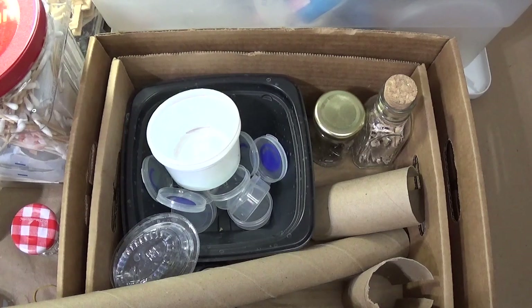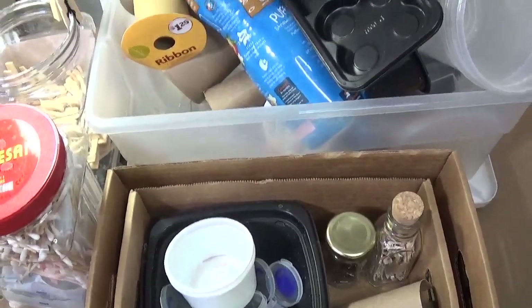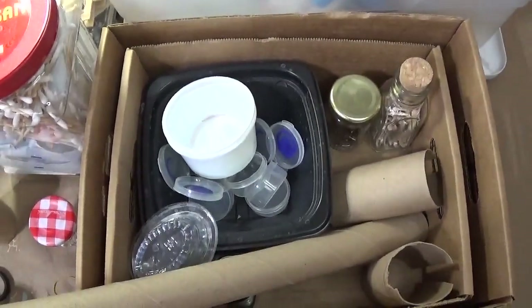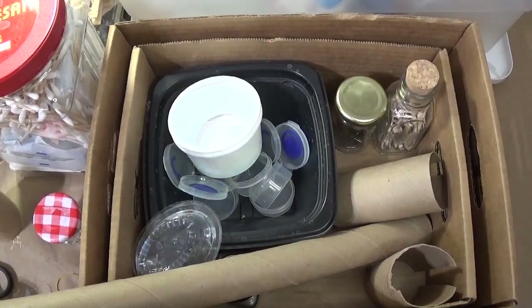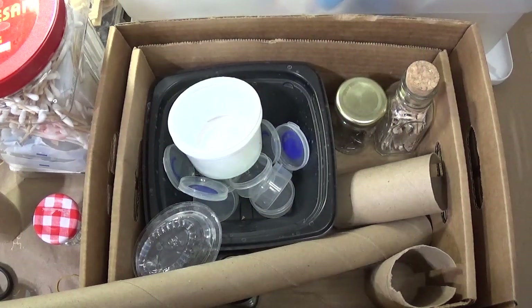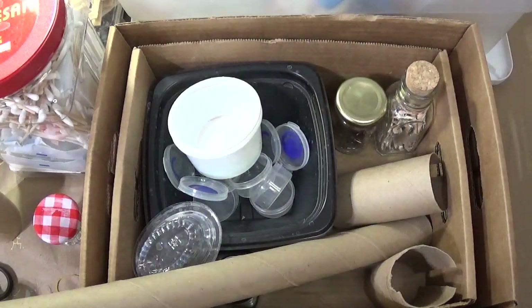Good morning everybody and welcome to Technique Tuesday. I know it looks like I took my entire recycle bin and just dumped it on my desk, but that is not true because unfortunately where I live we can't recycle. So in a sense this is my everyday, and I wanted to show you how you can use just regular items around the house to help organize yourself. This is more of a tip day than a technique day, but I wanted to show you how I've used some of these containers that come across in my life.